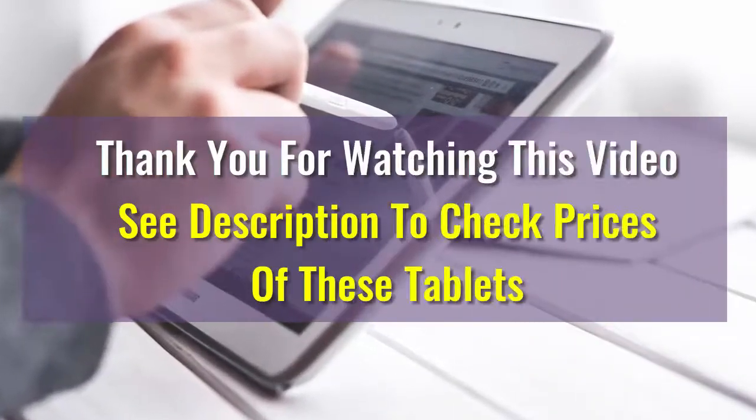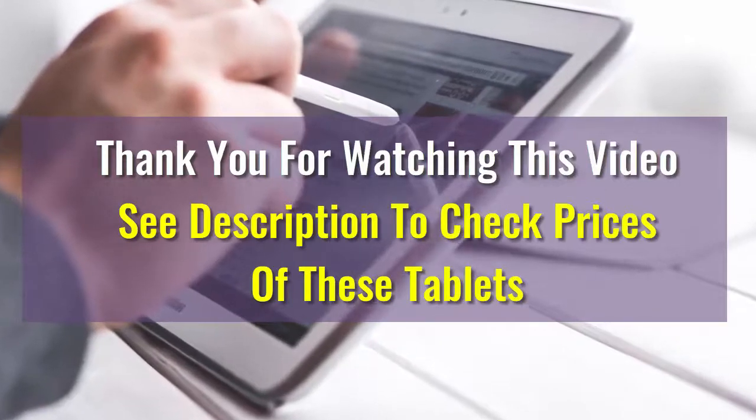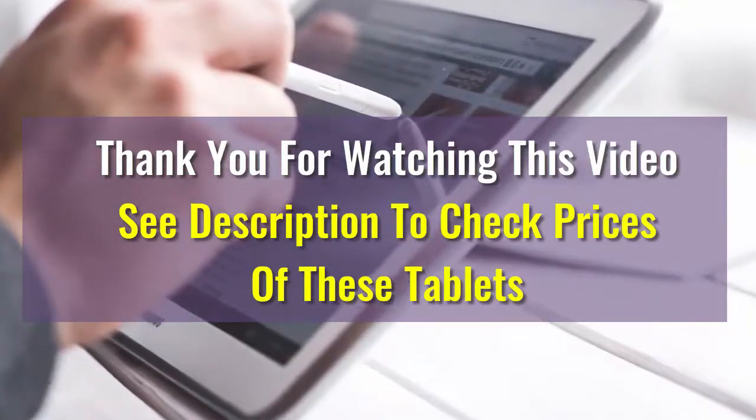We hope this video was helpful in choosing your best tablet. If you have any questions, please drop us a comment below. We will make sure to answer your question as soon as possible. Have a great one. Bye!